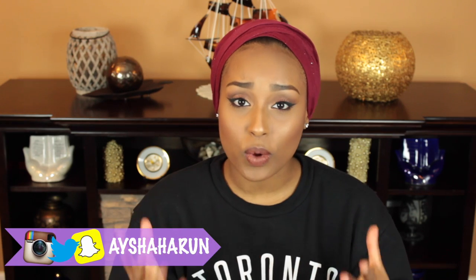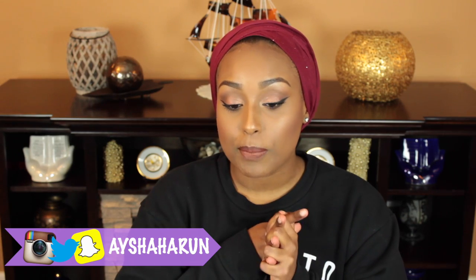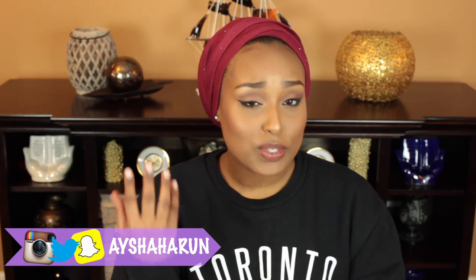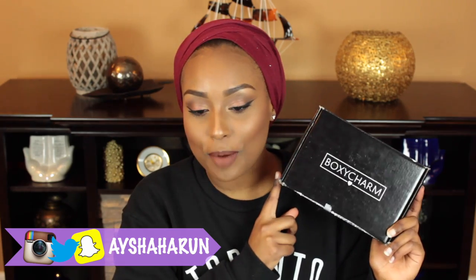I'm actually leaving — I'm filming this like a week earlier than I'm posting it, but I'm leaving to Philadelphia tomorrow. I wanted to make sure that I got to film a couple of videos for you guys so I can post them while I'm away. And today's video is super exciting because it is my first ever BoxyCharm unboxing.